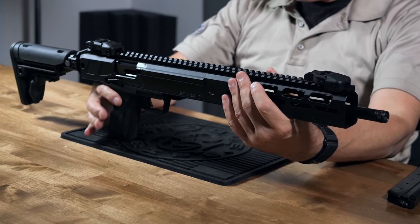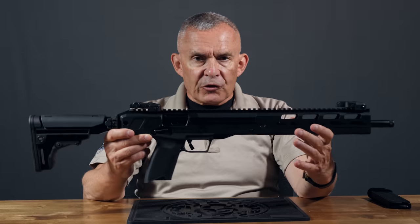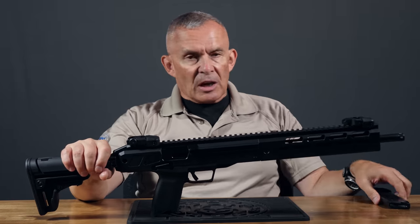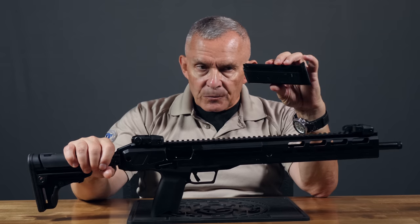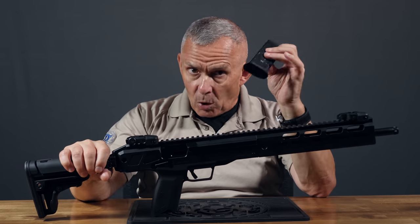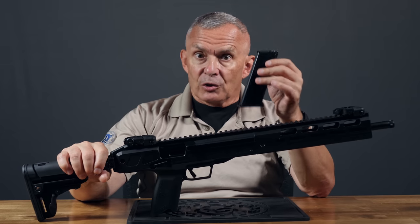Modified slightly, but it's basically the same action as the 5.7 pistol uses. The LC Carbine — light carbine — 5.7x28, uses the same Ruger magazine that the pistol uses. It's a 20-round steel magazine. The gun does come with just one, but you're going to want more, because this thing is a blast to shoot.